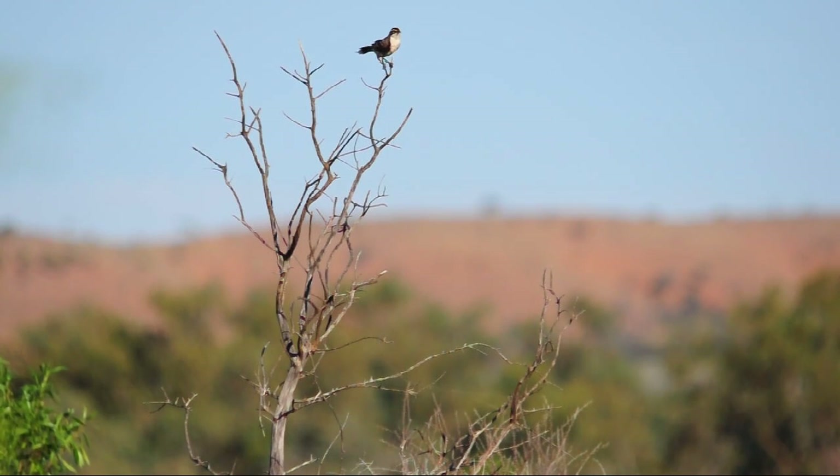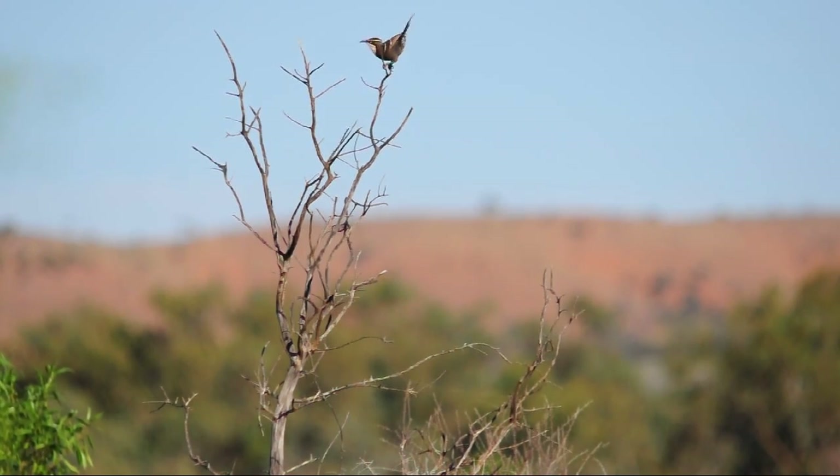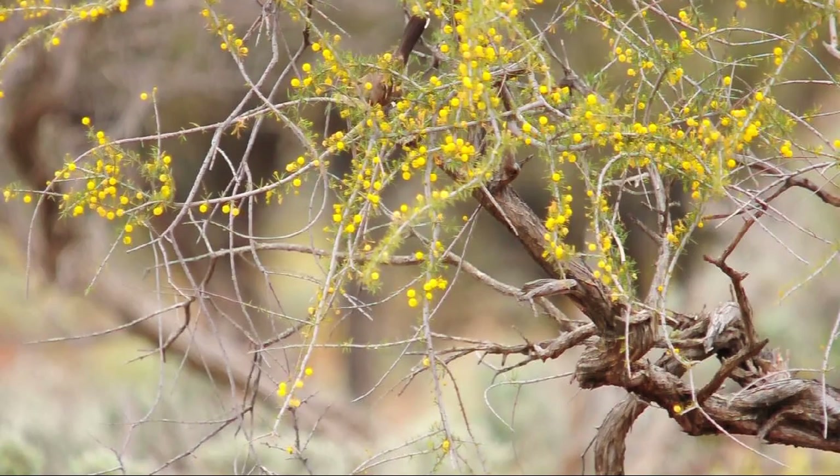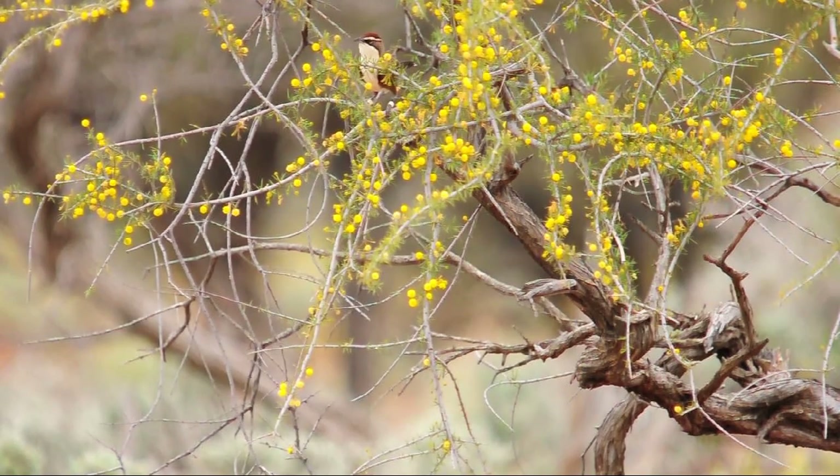In 2004, I established a long-term study of chestnut crown babblers out here, and these are starling-sized co-operating birds found only in the semi-arid and arid regions of south-eastern Australia.